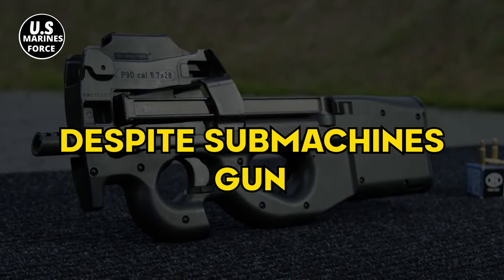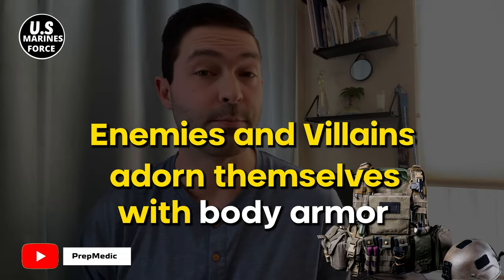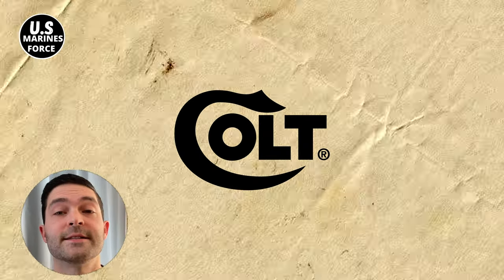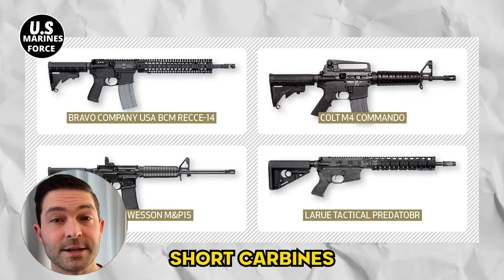Despite submachine guns being one of the go-to weapons when it comes to close-quarter battles, you will be right if you believe they aren't the trend anymore. Humans have advanced and technology is not hitting a pause just yet. Enemies and villains now adorn themselves with body armor, and submachine guns do not fire pistol rounds that can go toe-to-toe with this. On realization, manufacturers like Colt decided to design 10.3-inch barreled M4-style carbines to up their games, and as such, short carbines became the next real deal.